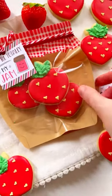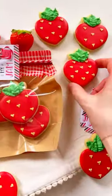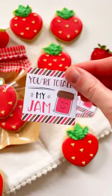I've got to show you my idea for Valentine's Day. This cute little jam jar is from Clearbacks — I'm obsessed, it's so stinking cute. We put little strawberries in there because we're doing strawberry jam. This is from Wonder Cuts Cutters on Etsy. The tag is also from Etsy and it says 'you're totally my jam.'